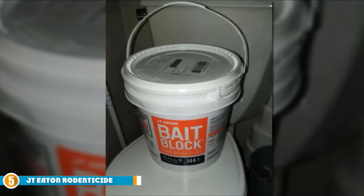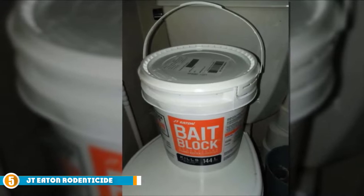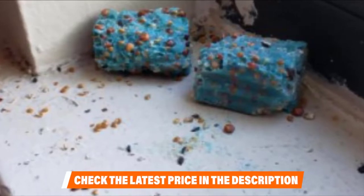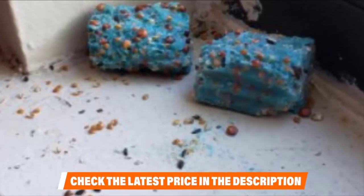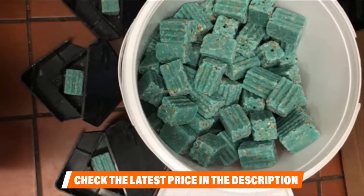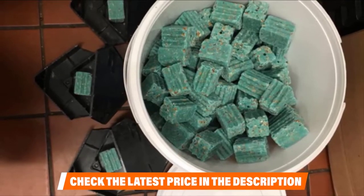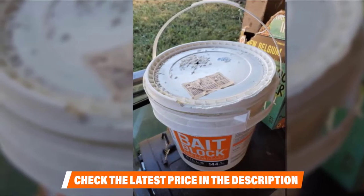Finally at number 5, we have Ditrac Eaton Rodenticide Anticoagulant Bait. This poison comes in bait blocks that are slightly larger than your average pellet size. You get 144 blocks in a 9-pound container, making this poison the ideal choice for landlords looking to clear large rodent populations from commercial buildings. The rat poison features an anticoagulant formulation causing internal bleeding and death in rats in as little as 48 hours. However, you'll need to properly dispose of the corpses before they cause cross-contamination with other animals. These bait blocks attract rats with a pleasant peanut butter fragrance and are an effective anticoagulant poison that causes death in as little as two days after ingestion.